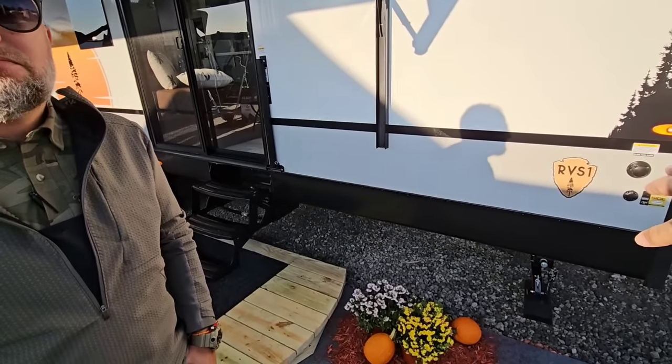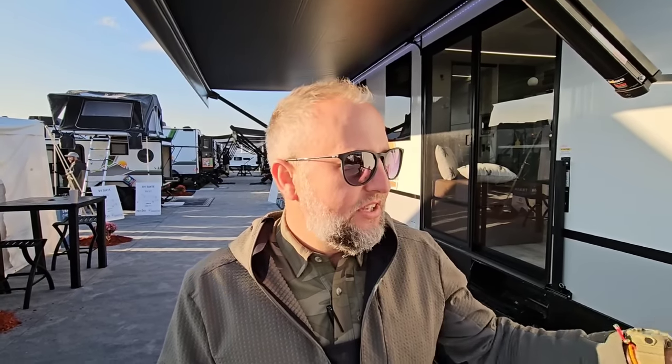This is the RVS-1 — that's the model. That stands for RV Suite 1, and as we develop the layouts, they'll consecutively go up. Let's talk weight. What's the dry weight on this unit? As it sits here, the RV Suite 1 weighs 6,800 pounds.